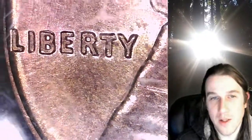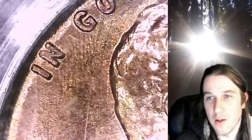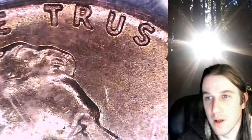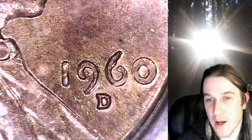I did notice that the B looks a little bit interesting on this one. I'm not sure if that has anything to do with being the small over large date. The O also looks a little bit doubled in a way — it could just be a little bit of mint damage. And the S also kind of looks odd, so I don't know if there is some machine damage going on with this coin as well. It almost looks like Lincoln has a cleft lip above his lips, and same on the throat. But you can see a nice doubling in the zero, the six, the nine, and the one.